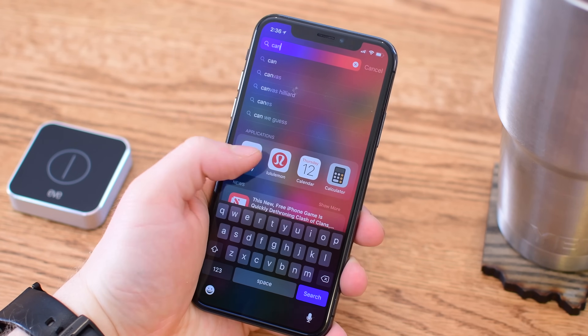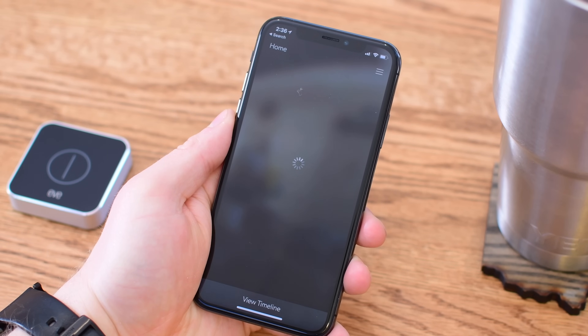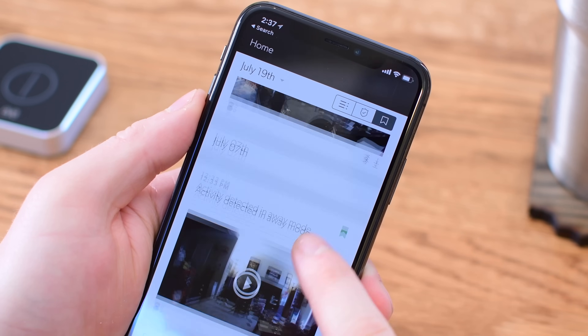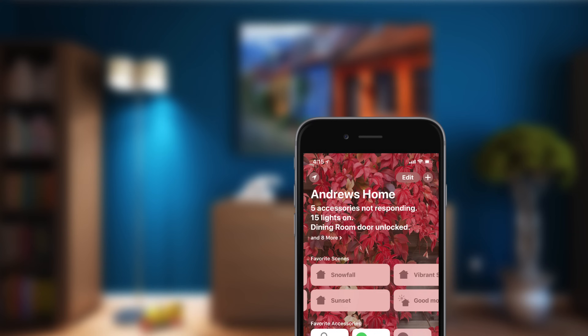Plenty of third-party cameras — whether it's the August Cam, the Netatmo cameras, Logitech Circle 2, or Canary — all of them have options to record, but it happens natively in those third-party apps. It would be great to see that same option inside of iCloud so you're not having to buy a bunch of third-party memberships for the same thing.